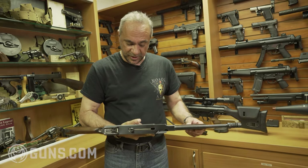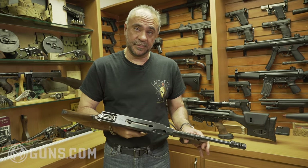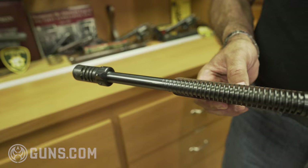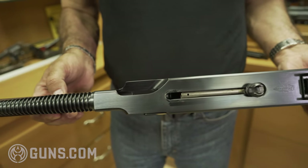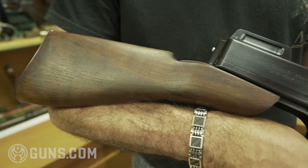This takes a 20-round mag, a 30-round mag, a 50-round drum, and a 100-round drum magazine. I don't know much more of the history other than that it was used in the Moline, Illinois police department back in the 1930s.